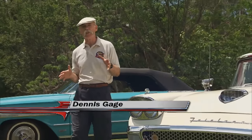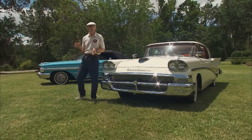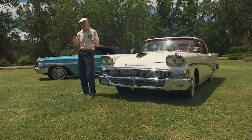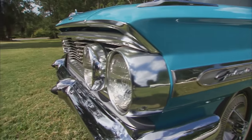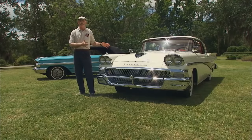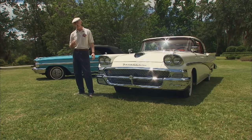Hi, I'm Dennis Gage. Thanks for tuning in to My Classic Car, home of the certified car nut. Well, this week we're in Ocala, Florida, to check out a couple fabulous Fords from the collection of Jim and Rick Schmidt. We're going to look at a couple different approaches Ford took to letting the sun shine in. We've got a '64 Galaxy XL500 convertible and a '58 Skyliner retractable hardtop. These are both incredible cars, so I say we get right to work.